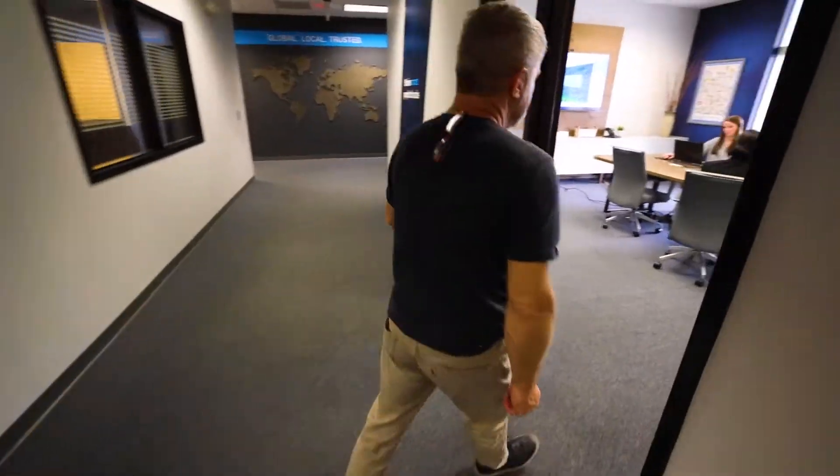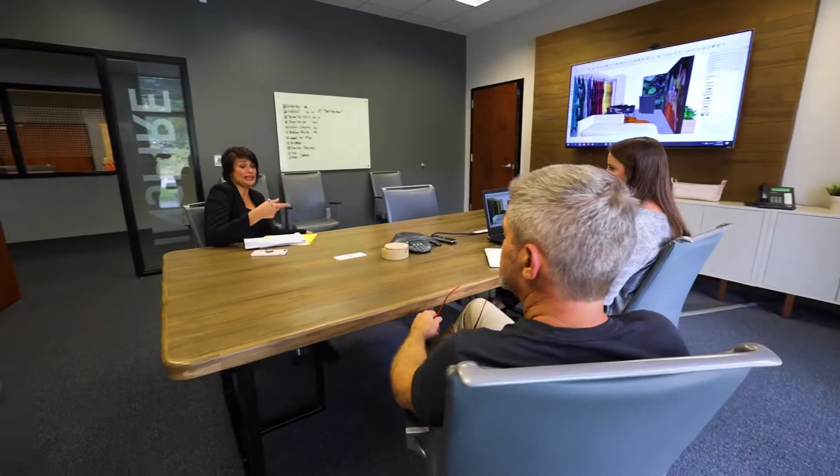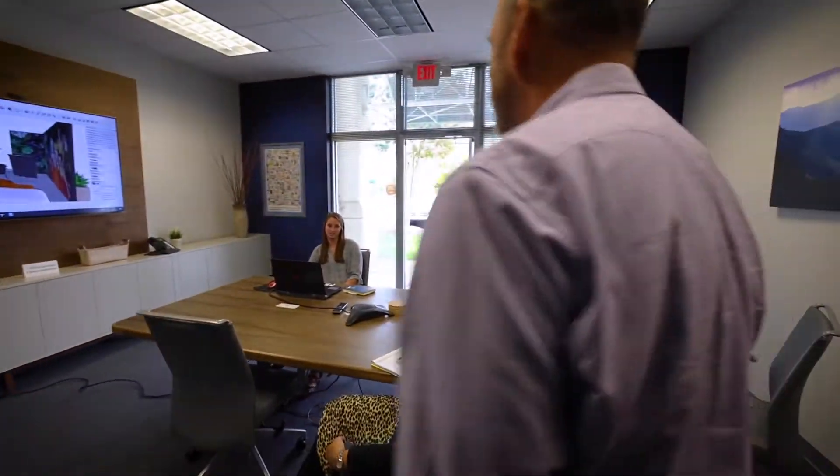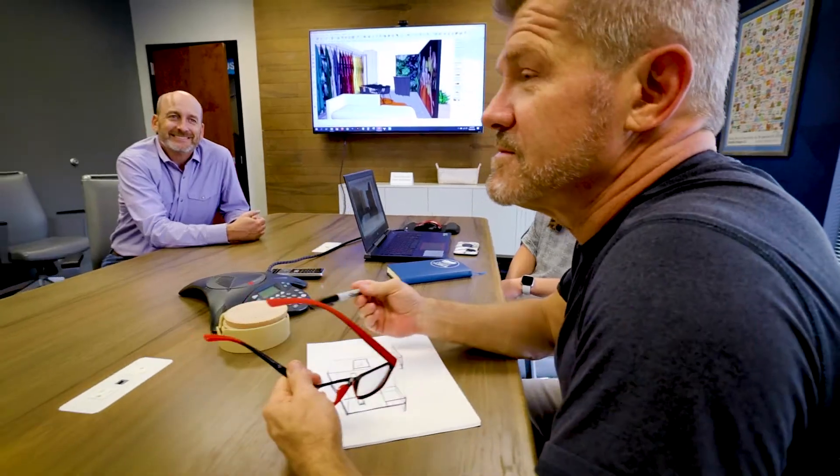We start out every job with a discovery meeting. This is a time that we discuss with the client their goals and objectives for that particular event. From that point, I meet with my team, and we'll sit down and start coming up with various concepts that we can offer to start the ball rolling.